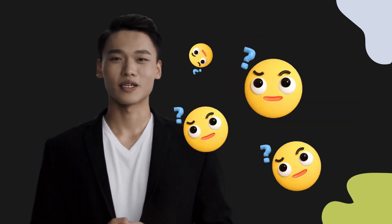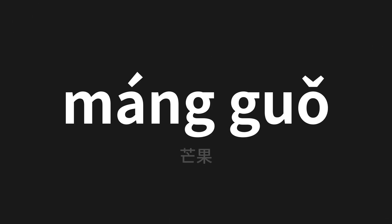Welcome to this pronunciation video. Today we will be focusing on a new word that you might find challenging or intriguing, so let's dive into today's word — which means mango in Chinese. Let's say it all together.